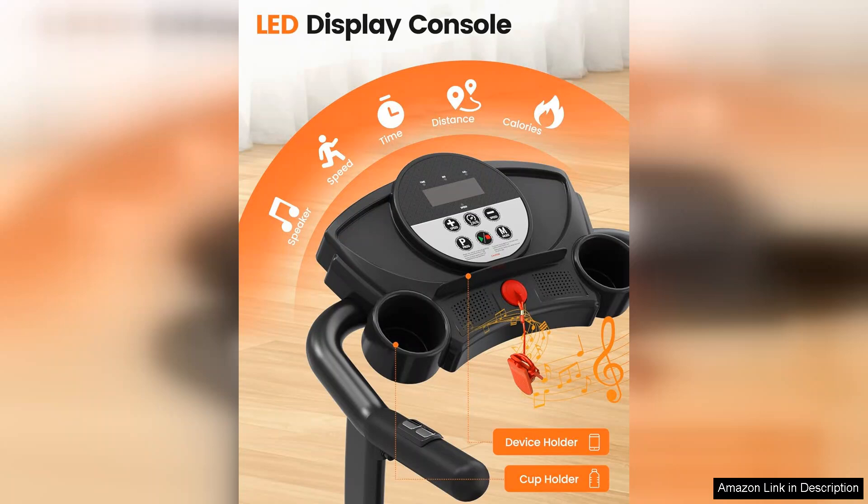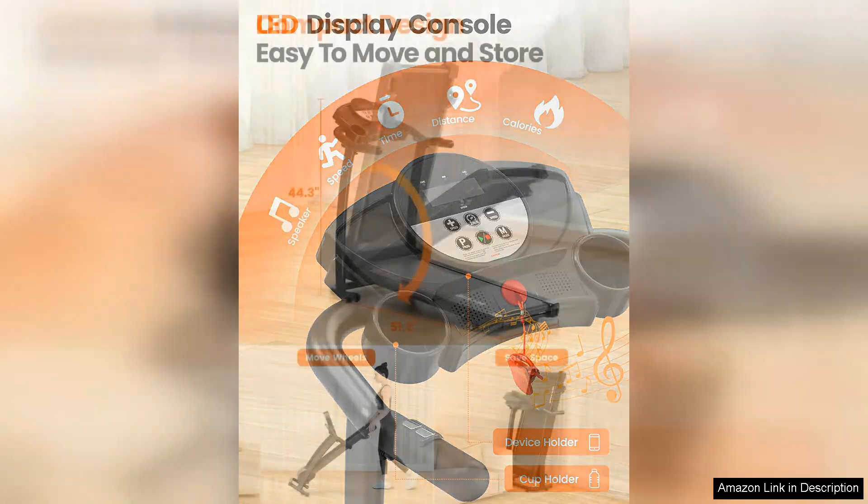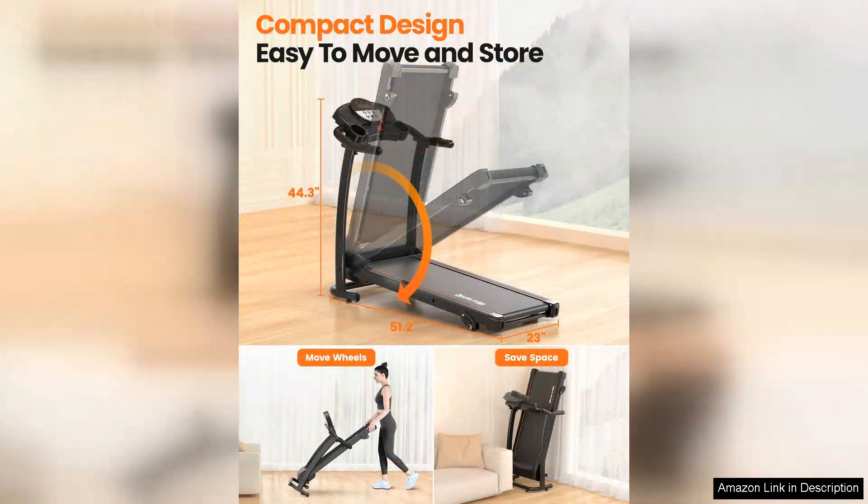The safety key and emergency stop button add an extra layer of security, giving you peace of mind while you exercise.